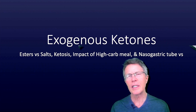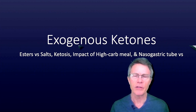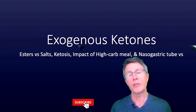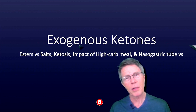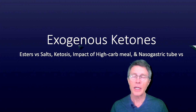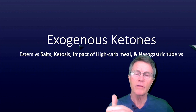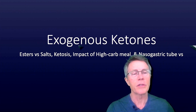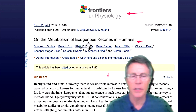This video doesn't speak too deeply to either of those, but it does speak to some of the general metabolism of ketones. It looks at a couple of things: esters versus salts — ketone esters versus ketone salts — the ability of ketones to create ketosis, meaning elevated blood levels, whether or not you just pee it all out, which is a good question. And this touches on that. The impact of a high-carb meal before taking exogenous ketones, and whether you can get a long-term elevation of blood ketones. They actually compared nasogastric tube versus multiple doses. It's Frontiers in Physiology 2017 on the metabolism of exogenous ketones in humans.